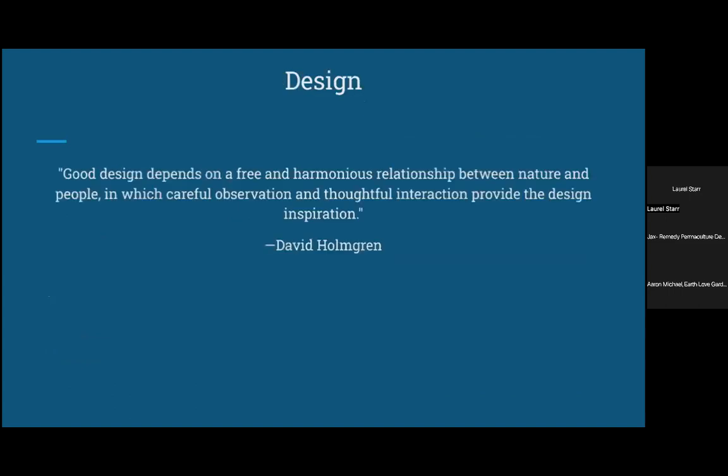To sum up the design portion of the talk, I want to end with this quote by David Holmgren, one of the co-founders of the modern permaculture movement: 'Good design depends on a free and harmonious relationship between nature and people, in which careful observation and thoughtful interaction provide the design inspiration.' This really speaks to relationship building — getting to know our land as if it was our neighbor, building a relationship, learning how to listen, learning what the land needs, and having a dialogue about it.